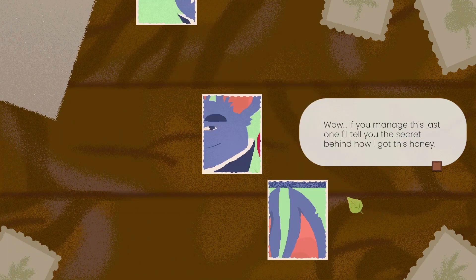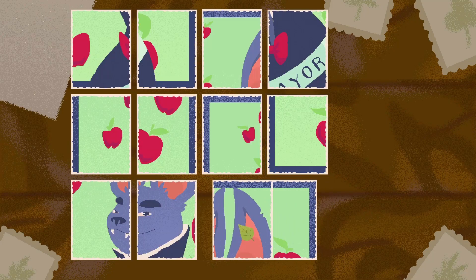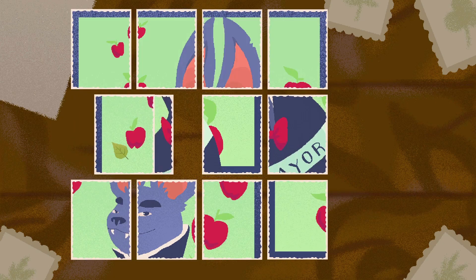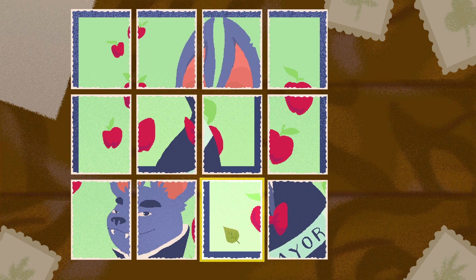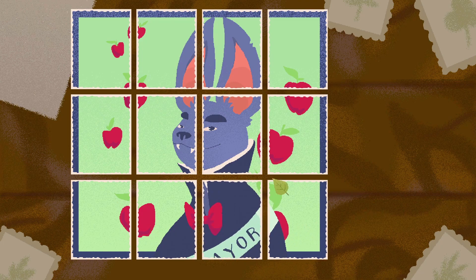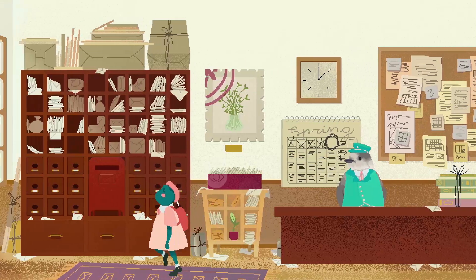If you manage this last one, I'll tell you the secret behind how I got this honey. It's a huge big thing - it's got the mayor on it. At least we can get the corners in because the corners are fairly obvious. So there's one corner - let's get the other corner in. That's got to be a bit at the top. That's going to go there and that's going to go there. So that's the top sorted. Let's move the mayor's face into position - there we go. And then it's just a case of rejigging the bits. That was nice and straightforward - the outside bit helped quite a bit. Wow, you made it! I'm glad you had such faith in me.